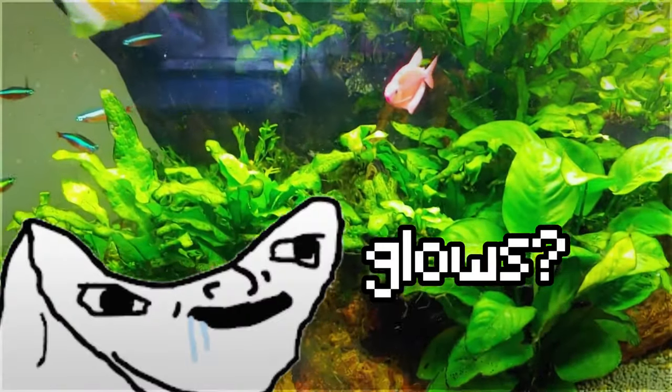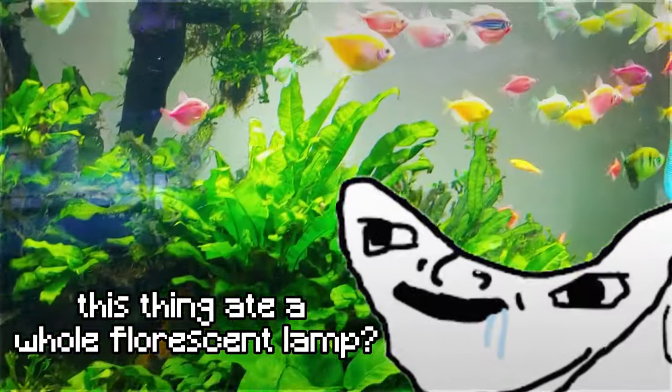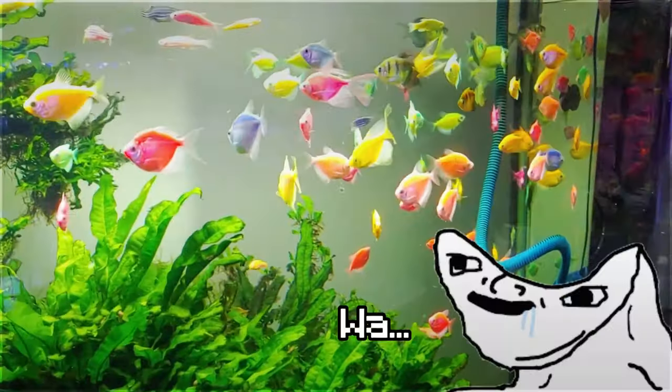You mean a fish that actually glows? It glows in the dark — did this thing eat a whole fluorescent lamp? Well, kind of.